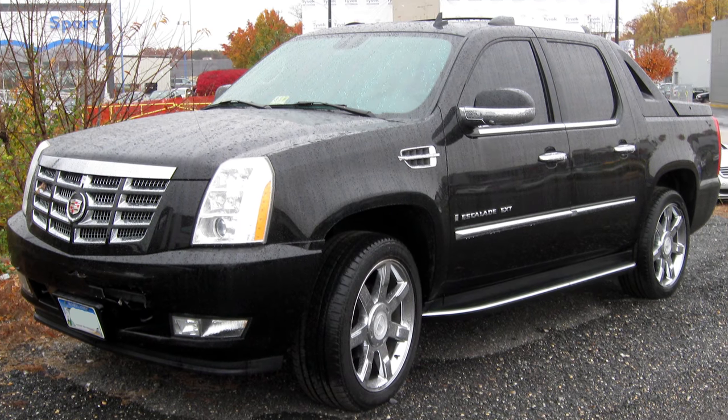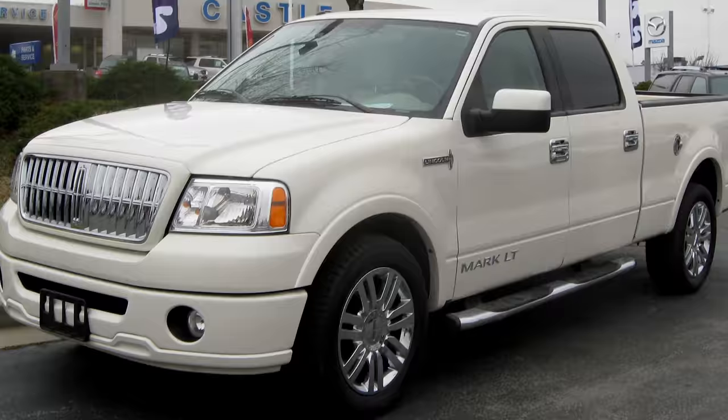So if I had to pick which one I would get, it'd have to be that Cadillac Escalade EXT — or maybe the Lincoln. Probably the Cadillac. What one would you choose? Let us know down below. If you enjoyed the video, hit the like button, and if you're new here, please subscribe and turn on that notification bell. This is Ideal — I hope that you find your ideal truck and keep living the ideal lifestyle.